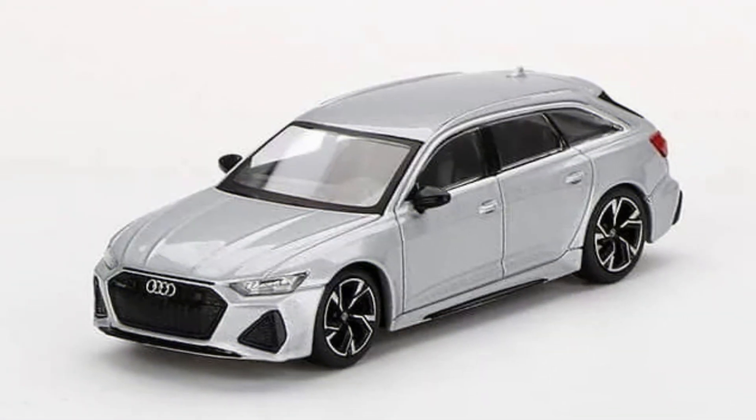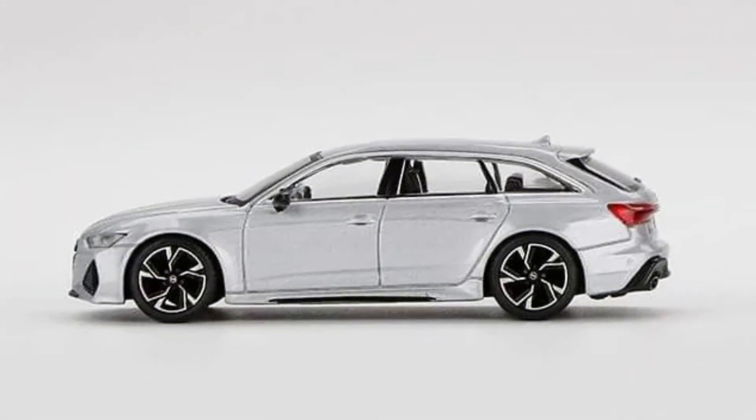Audi RS6 Avant Carbon Black Edition in floured silver color, made in diecast. Release date: June 2022.